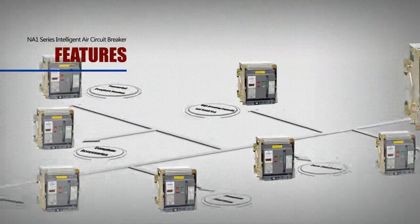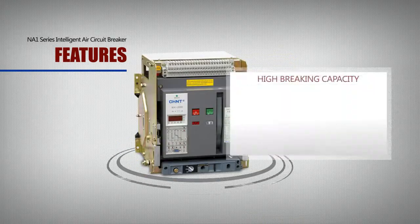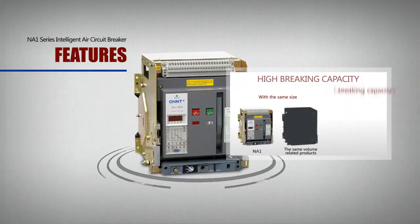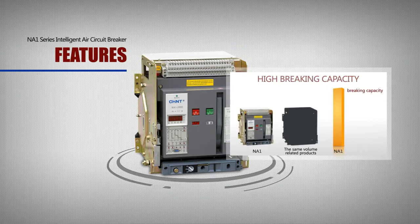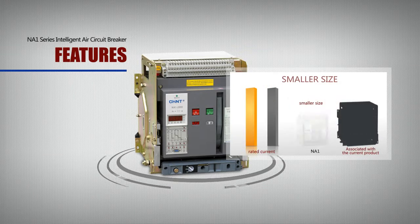High Braking Capacity and Small Size: With the same size, the higher the braking capacity is, the safer the breaker is. It can handle all kinds of protection. Under the same rated current, NA-1 has a smaller size and it can help reduce the size of the power distribution cabinet to save space.